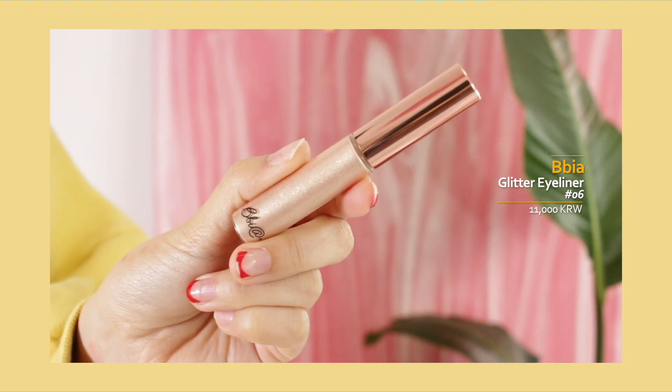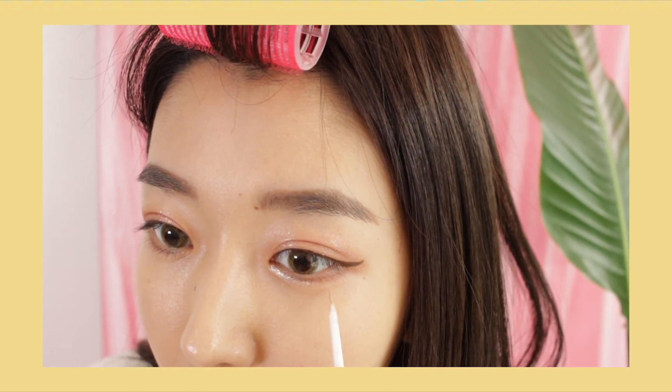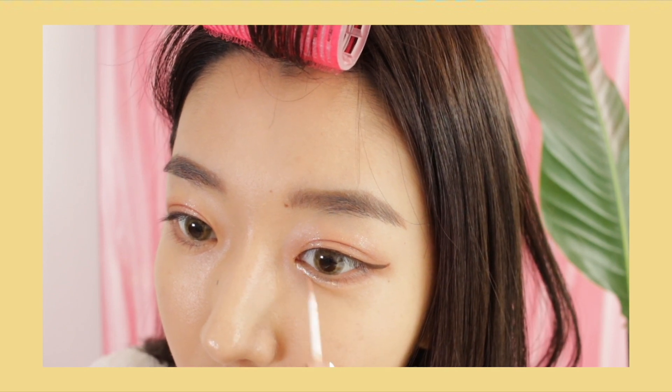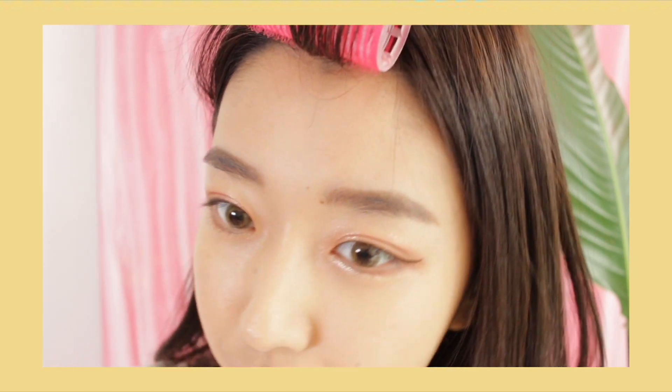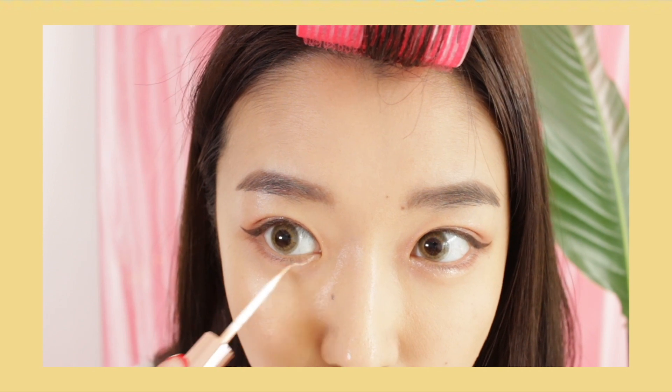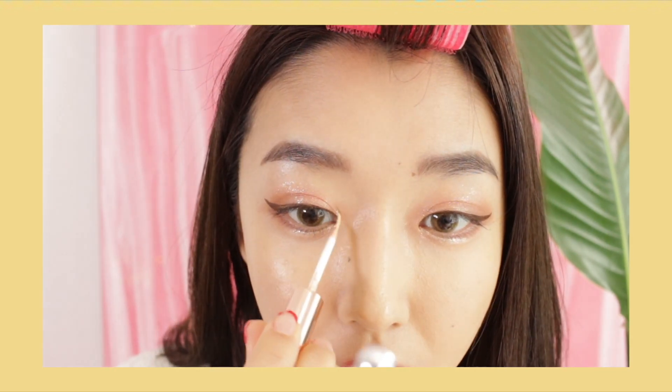Now time for aegyosal glitter. I'm going to use this Bia glitter eyeliner in number six. It has a subtle champagne color — a little on the gold side but still very wearable. I love applying this towards the inner corner and also the middle part of my aegyosal, or what we normally call eye bags. I really like doing this because it makes me look young but still semi-mature — somewhere in between — so I'm just going to apply this on my inner corner and the middle part of my aegyosal.